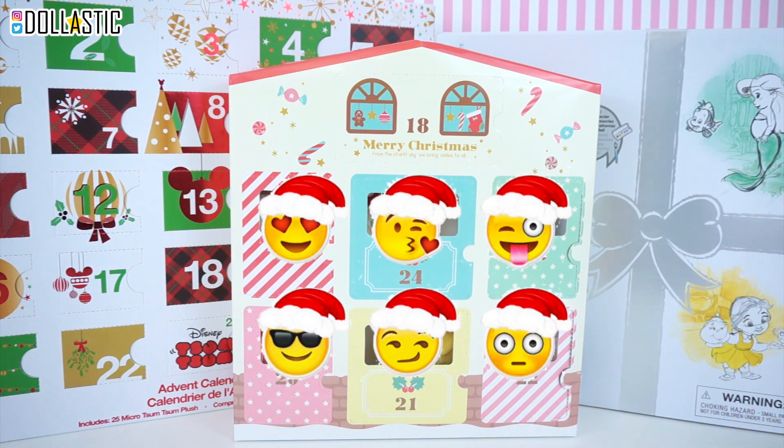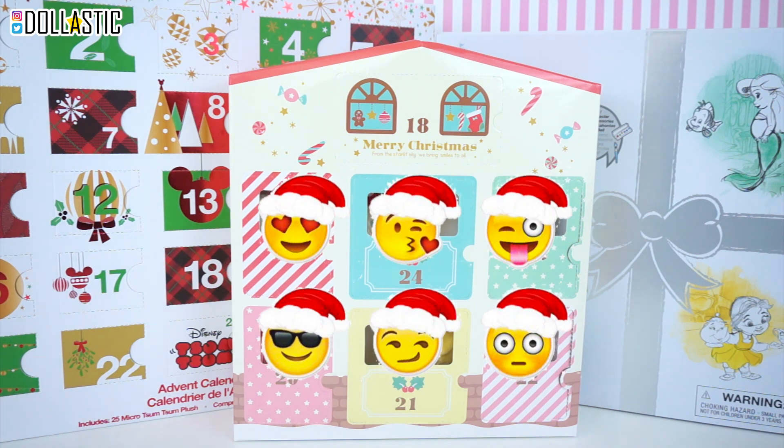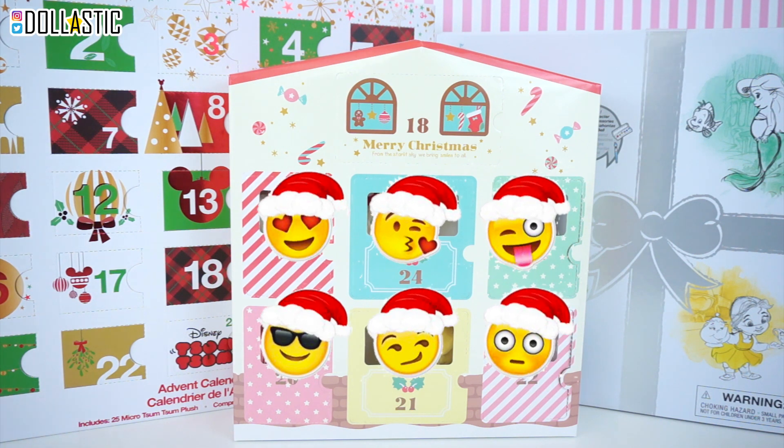So right now I'm going to be opening this Sanrio one, which is the smallest one. Then three hours later I'll be opening the Disney Animators Collection Littles advent calendar. And then three hours after that, I'll be opening the Disney Simpsons advent calendar. So without further ado, let's get started.